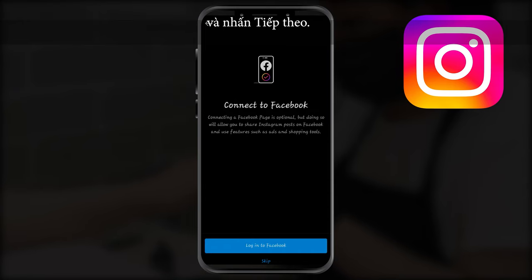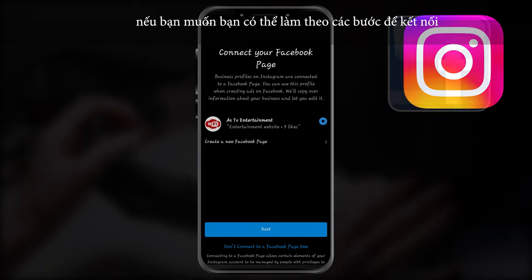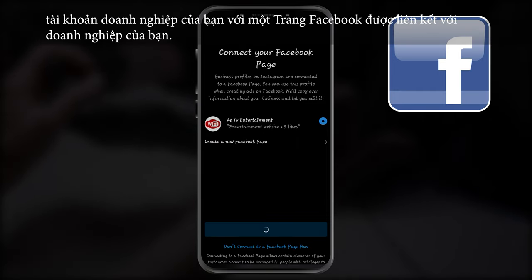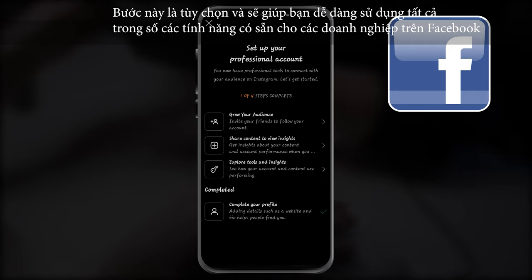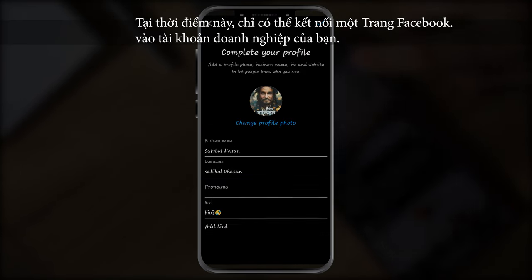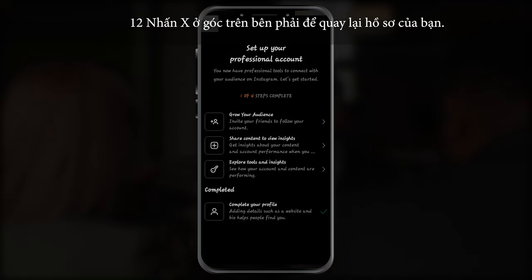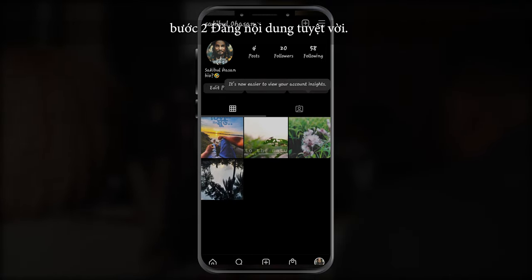Tap OK to confirm, tap Business, tap Next, add contact details and tap Next — or tap 'Don't use my contact info' to skip this step. If you'd like, you can follow the steps to connect your business account to a Facebook page associated with your business. This step is optional and will make it easier to use all features available for businesses across the Facebook family of apps. Note that only one Facebook page can be connected to your business account. Finally, tap X in the top right corner to return to your profile.